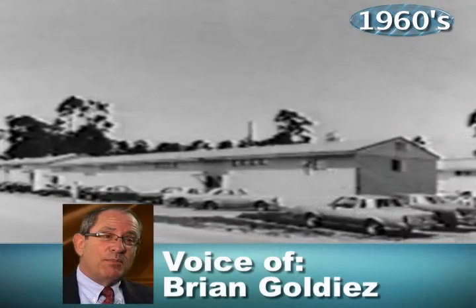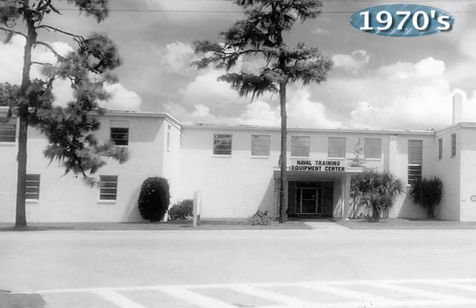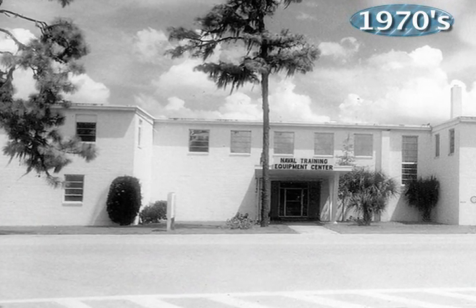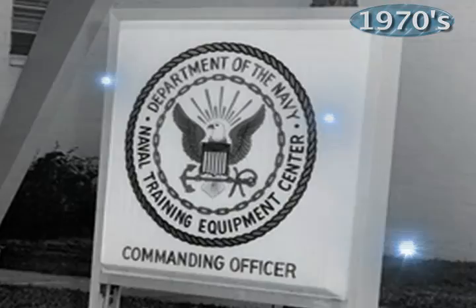The old dumpy buildings struck me on the old Navy base. They were hot in the summer, cold in the winter. The windows sometimes didn't go up. You got somebody's old desk that had junk spilled in it. But everybody had kind of the same thing — it didn't matter what grade you were.